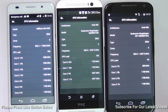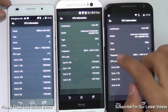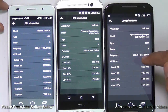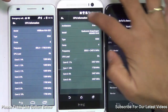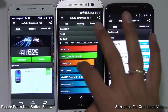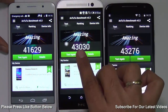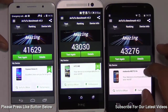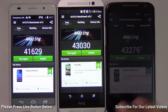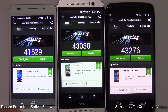The Huawei Honor 6 is powered by a HiSilicon Kirin octa-core CPU clocked at 1.7 GHz, while the HTC One M8 and Moto X 2014 are both powered by a Snapdragon 801 processor clocked at 2.5 GHz. For RAM, the Huawei Honor 6 has 3 GB versus 2 GB on the other two phones. Benchmark scores are very similar: the Huawei Honor 6 scores 41,600, the HTC One M8 scores 43,000, and the Moto X 2014 scores 43,200 — but the Huawei Honor 6's 3 GB RAM gives it a clear edge in smooth multitasking.